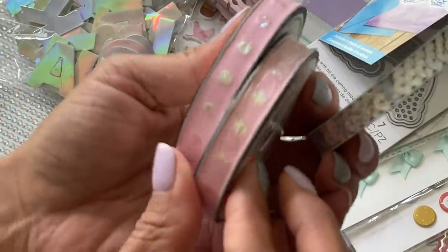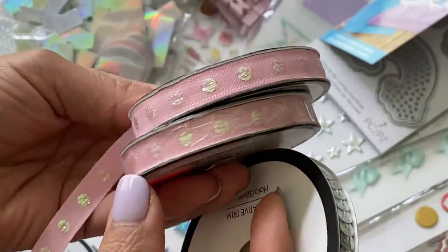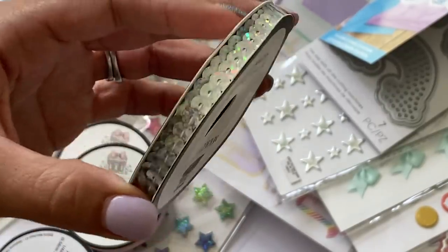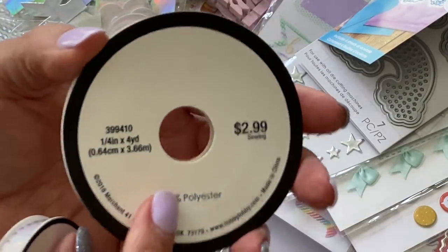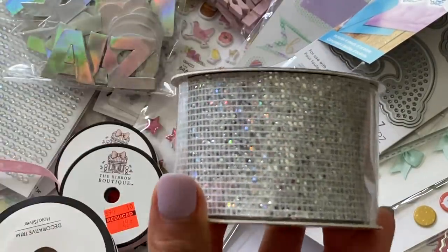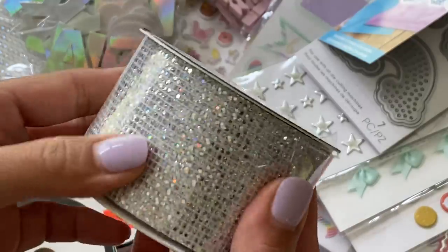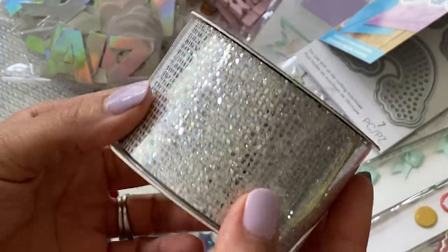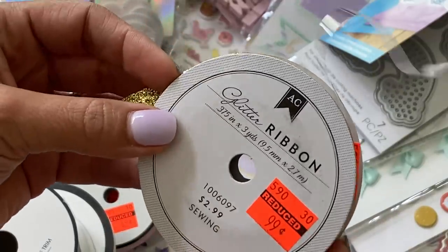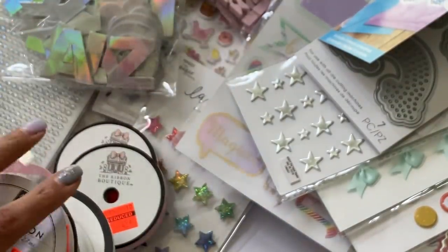I went into the trim section and found some clearance trim — two spools of light pink with iridescent polka dots for only 49 cents each. I also grabbed some sequin trim with ribbon 50% off: the white iridescent one at $2.99, and a gorgeous holographic silver one. I also found this American Crafts ribbon on clearance for 99 cents — gold trim, always useful.